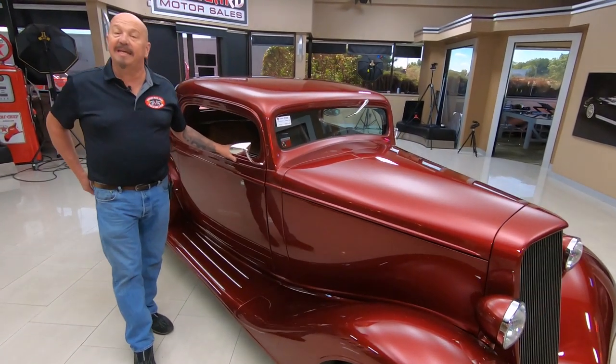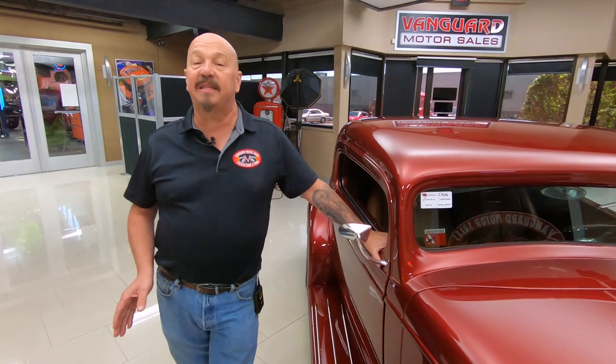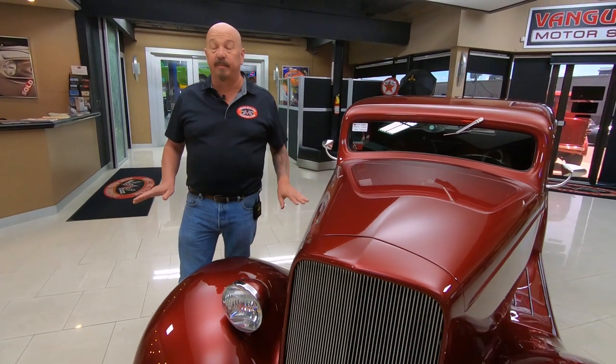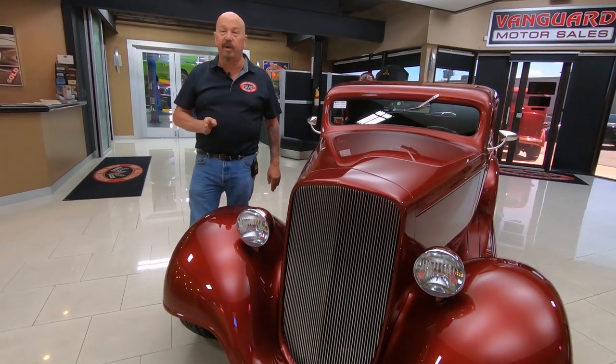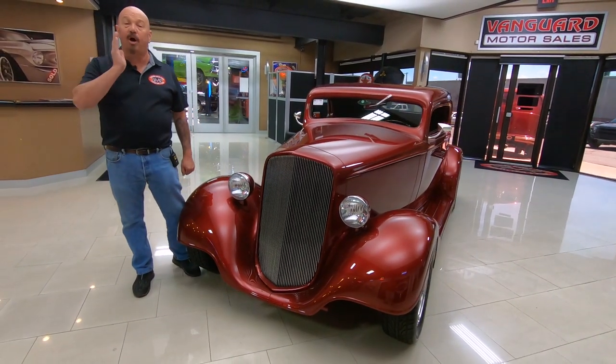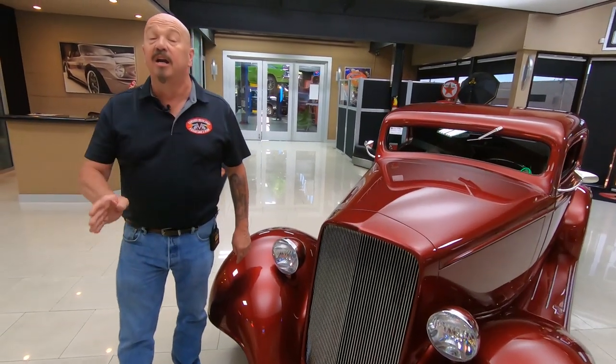At Vanguard Motor Sales, we don't do any consignment work whatsoever. That means we own this Chevy. So you can bet we spent the time to check it out before we bought it. Once we get them here to the shop, we get them up on the lift and go through them and inspect them so we can answer all your questions. Please call Tom — ask him anything you want. If you want any close-up pictures of anything on the car, just ask. I've got about 35 years of experience in the business, and I'm using all of that experience to help you pick out your dream car.